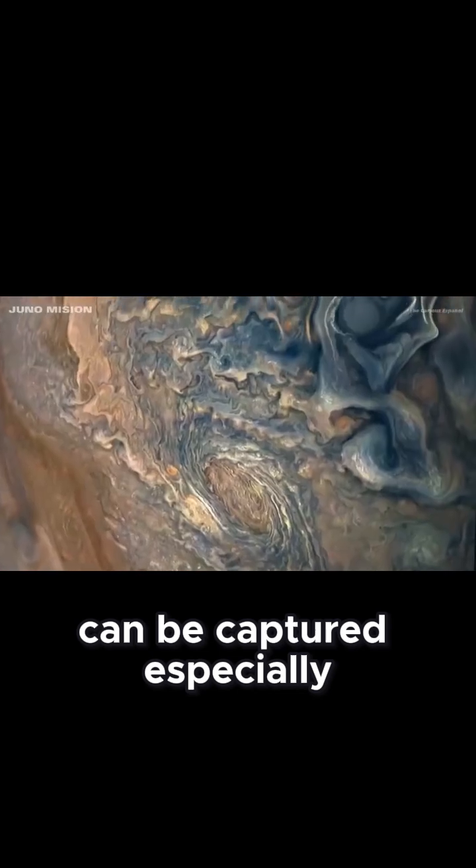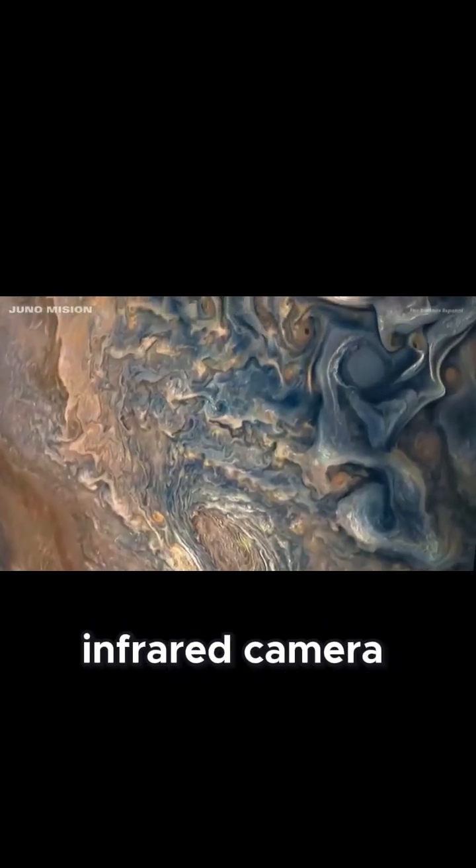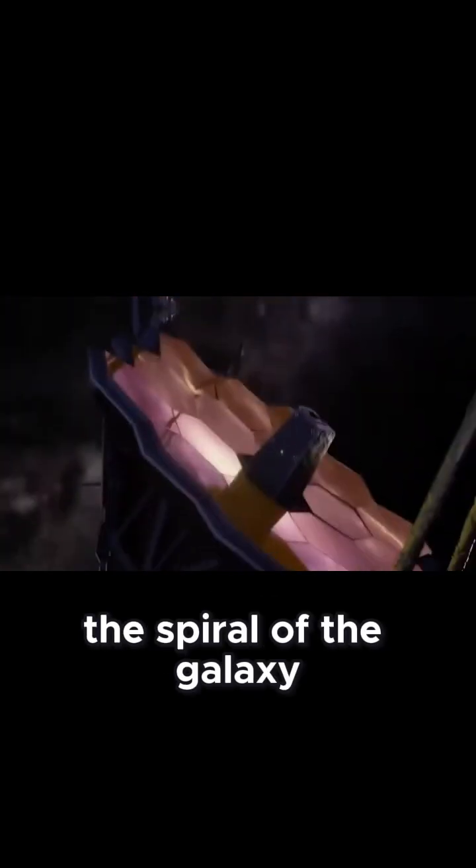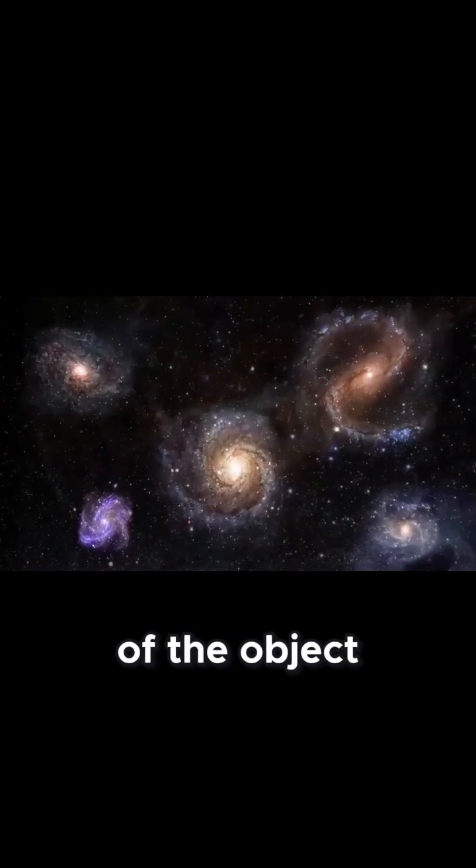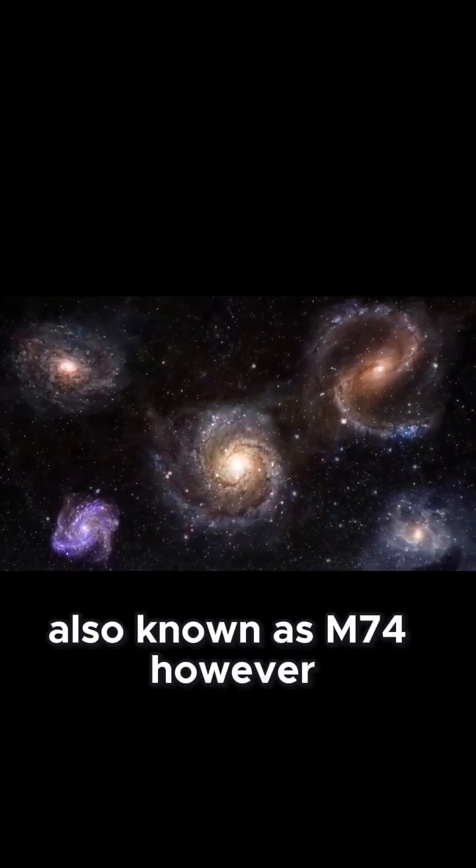Although the ghost galaxy is difficult to see in the sky, its brightness can be captured, especially when photographed with an infrared camera. The spiral of the galaxy and its array of stars extending from a radiating center are visible in the optical view of the object, also known as M74.